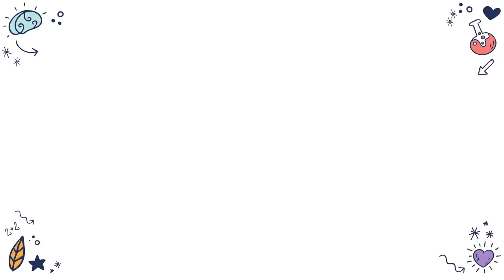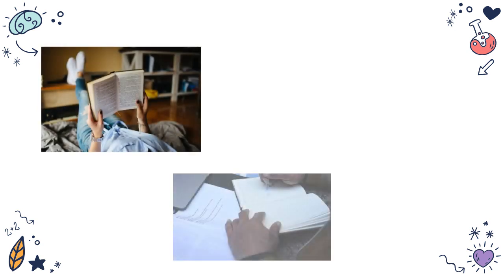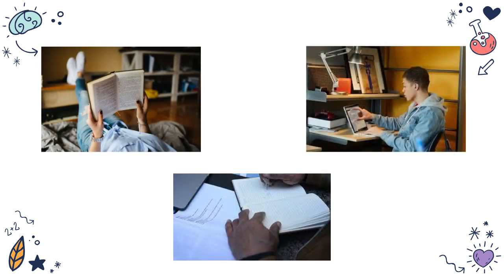This means your student will be completing reading, writing, research, and sometimes even assessments before even coming to class. I know it sounds a little, well, flipped — but that's the idea.